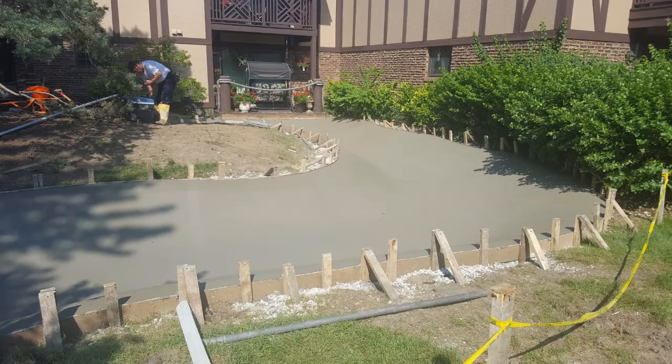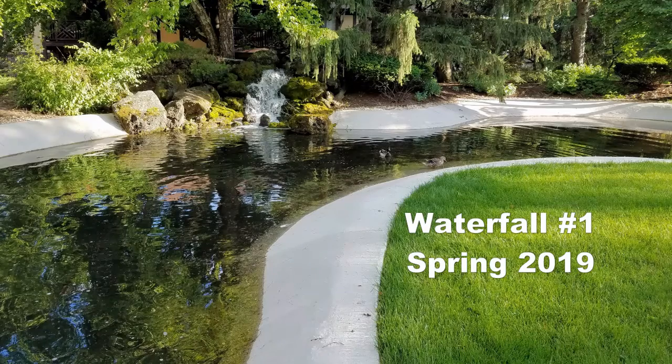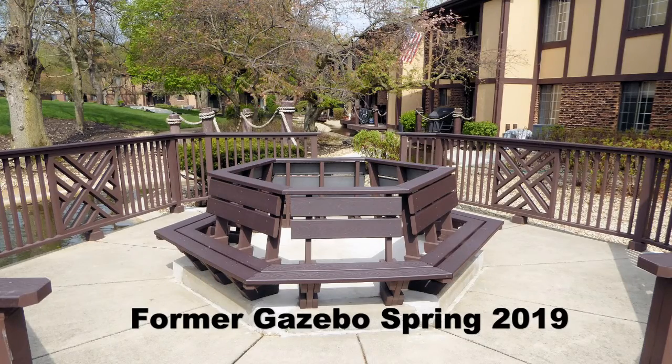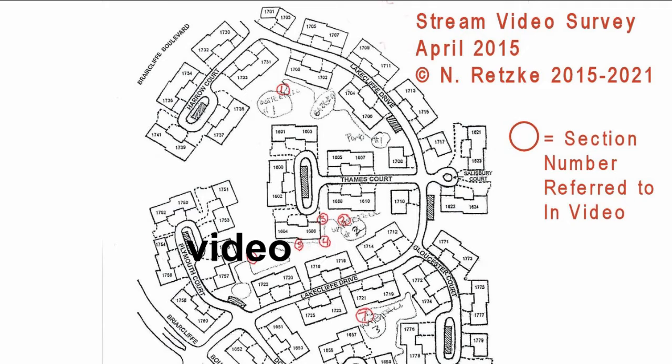We replaced all of these really poor sections. Here's the forming, the concrete, more concrete — and again this whole project took five years. This is waterfall number one, and this is what it looks like behind that waterfall in 2019. Here is the formal survey video the board saw in 2015 — it's about four minutes in length, showing exactly what the board saw, which I used to promote our actions.